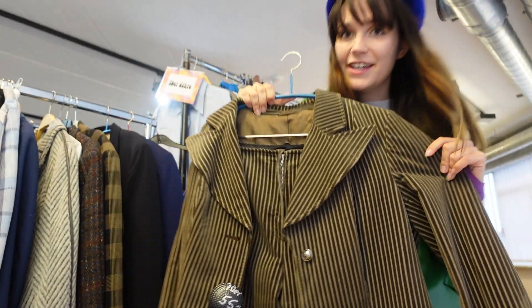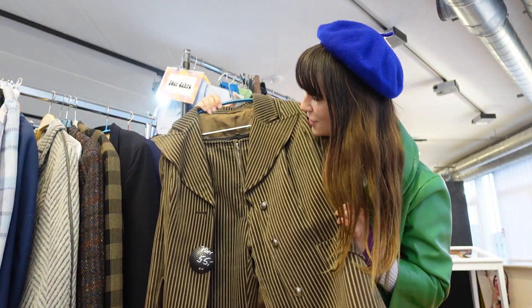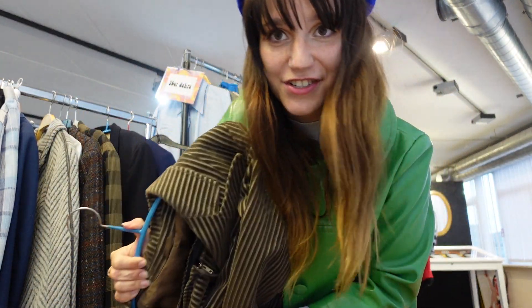I do not know about the size of this but I need to try it — it's a 70s corduroy suit. How good would this be if it actually fits me? I need to try this on.